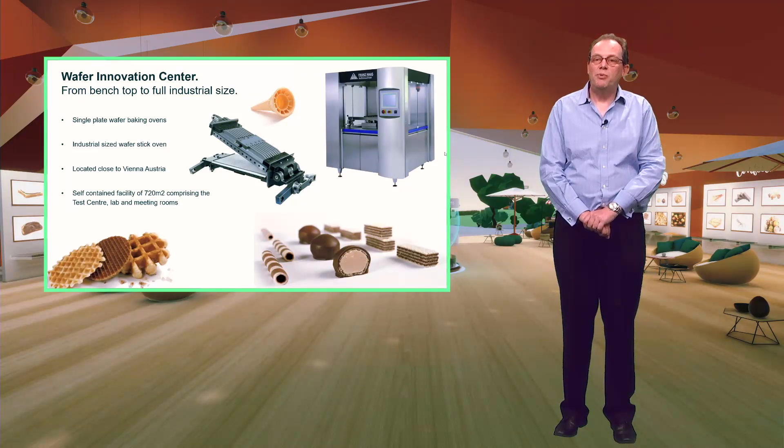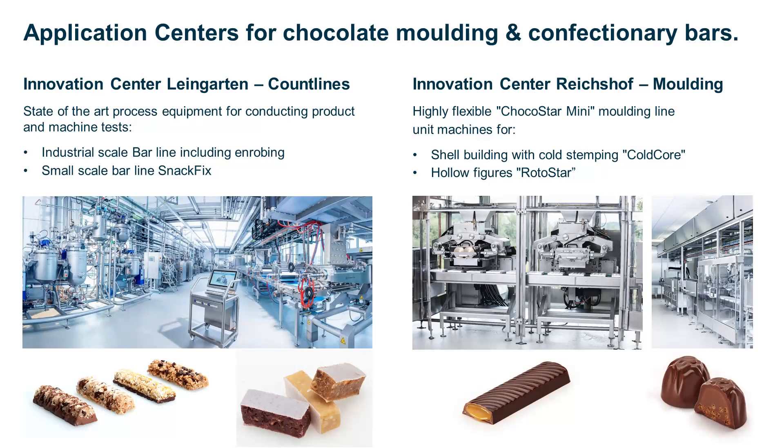To achieve these products they are experts in the mixing and application of batters and filling cream. Our confectionery innovation centres in Germany are packed full of state-of-the-art process equipment for conducting product and process tests. From industrial scale bar lines to moulding lines, you can find all the equipment and expertise to support you in the development of your next winning product.